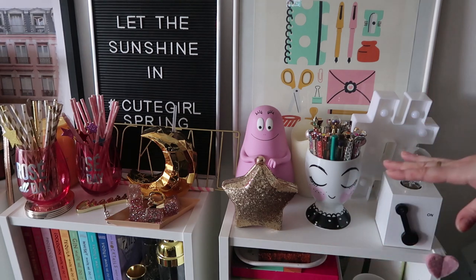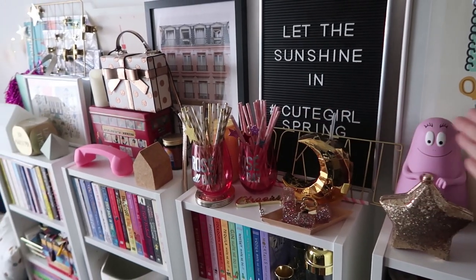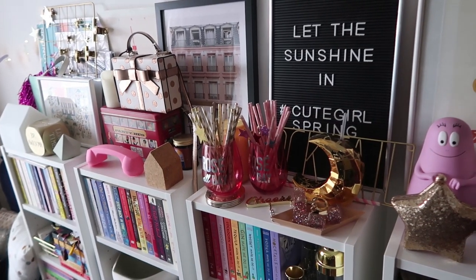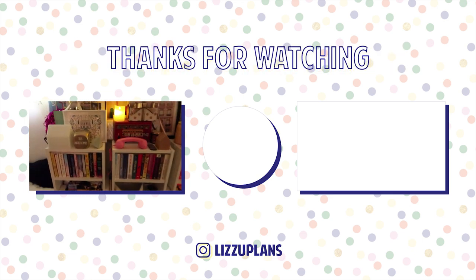That was everything on top! It will definitely switch around seasonally — can you imagine all the pumpkins and all the Christmas stuff here? It's going to look amazing. I am so happy with the results and I cannot wait to edit this video on my reading corner. Thank you so much for watching — definitely give a big thumbs up for this new filming background and I'll see you in my next video. Bye!